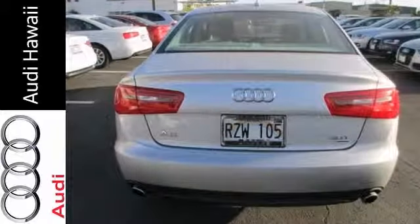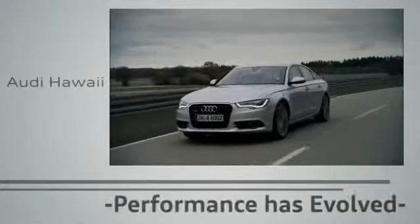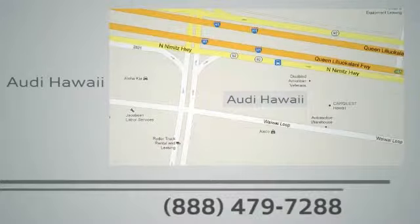Contact us today and ask to schedule a test drive. Performance has evolved. Experience the performance of an Audi today at Audi Hawaii. We're conveniently located at 2770 YY Loop, Honolulu.